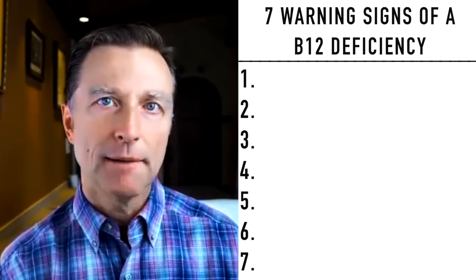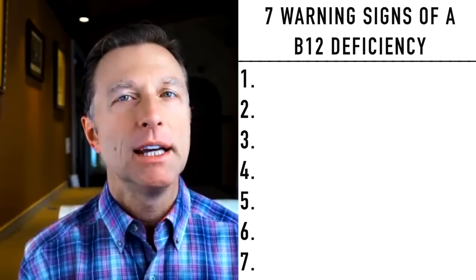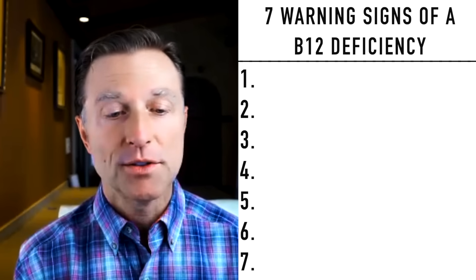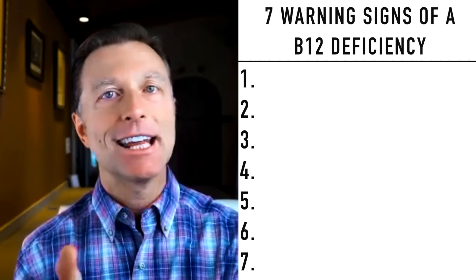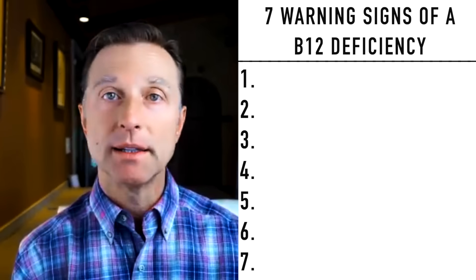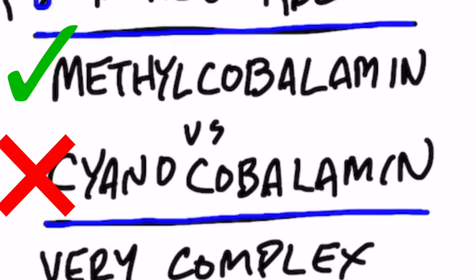I first wanted to mention one thing about the type of B12. There are two types. There's a natural version of B12 and there's a synthetic version. I'm going to recommend you always take the natural version. The natural version is called methylcobalamine — that's the one you want in your supplements. The other one, which is synthetic and I don't recommend, is called cyanocobalamine. I recommend you avoid that one because it's synthetic.